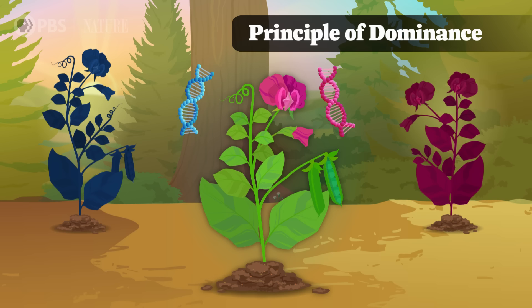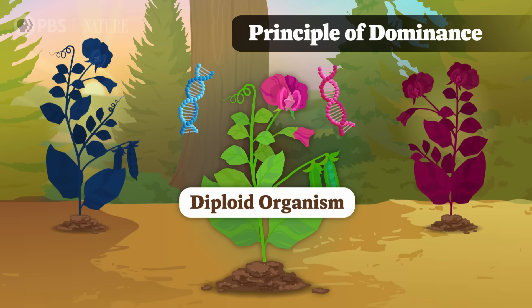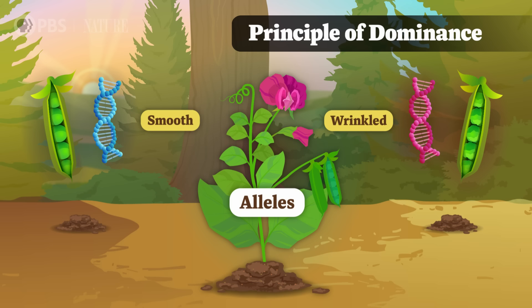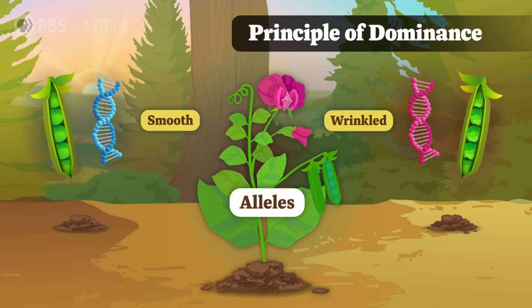We call Mendel's main ideas his three principles of inheritance. The first, called the principle of dominance, describes how the genes that control the plant's phenotype actually work. Basically, every cell in the pea plant contains two copies of a gene for a particular trait, one from each parent plant. Because of this, we say that it's a diploid organism. These copies of a gene can come in different varieties known as alleles. So for the pea-shape characteristic, there's an allele for smooth and an allele for wrinkled. Out of those two alleles, one is dominant and the other is recessive — terms Mendel himself came up with.